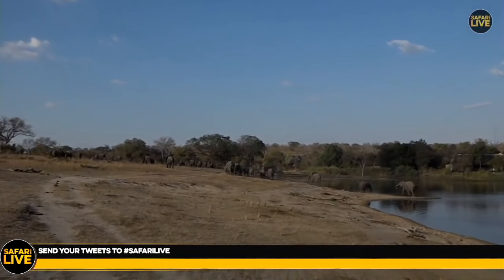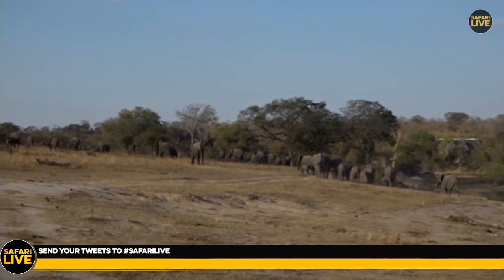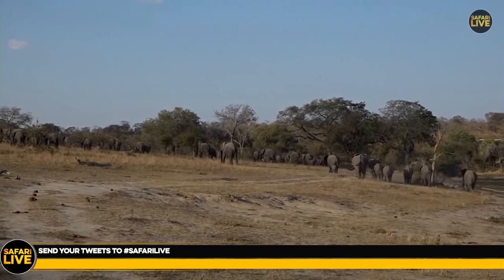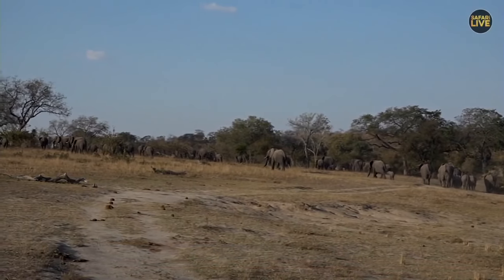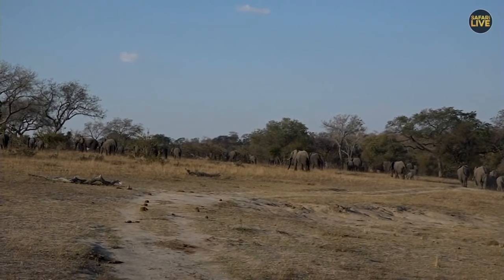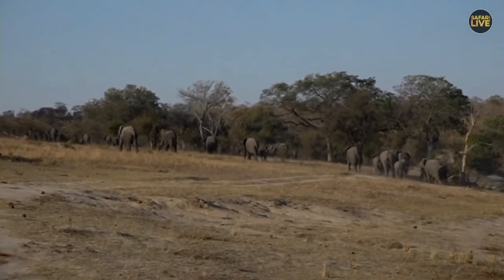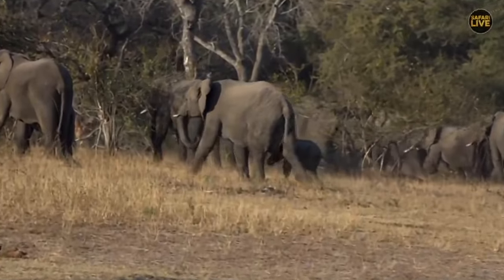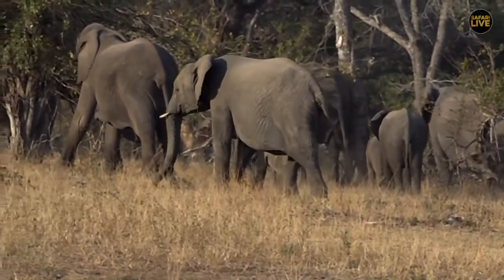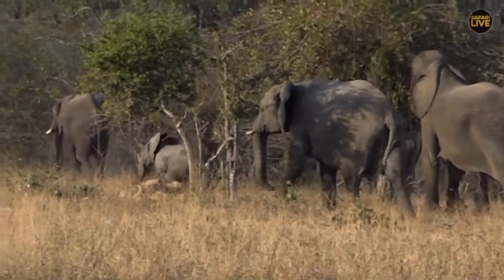Hashtag Safari Live or on the YouTube stream, whatever platform you prefer. What a start to the afternoon it has been! I said to Senzo on the way down I really want to see elephants, and I think I've just had the best elephant on-vehicle sighting of my life. That little one charged us a moment ago — it was very, very cute.